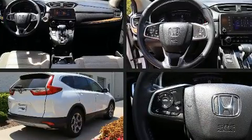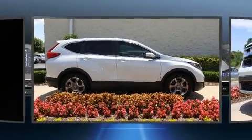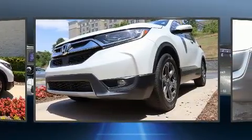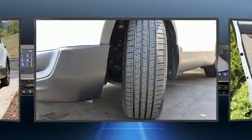Top features include power front seats, delay-off headlights, an automatic dimming rearview mirror, lane departure warning, remote keyless entry, and more. Audio features include an AM/FM radio and eight speakers, enhancing the audio experience throughout the interior.